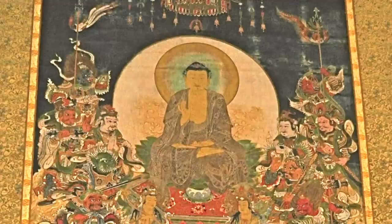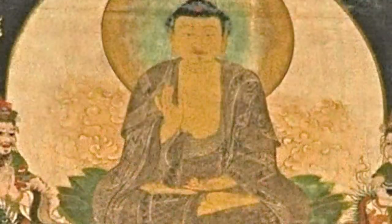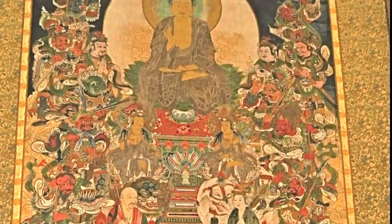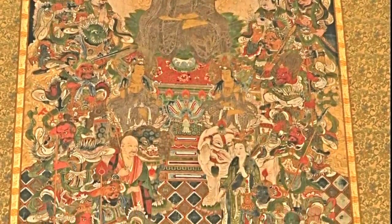The painting depicts the Shakyamuni Buddha seated on a throne in the middle with his hands in the Abhaya Mudra. Mudras are symbolic gestures that represent different ideas. This mudra in particular stands for protection and dispelling fear. The Buddha is surrounded by 16 deities who serve as protectors of the Buddhist law, as well as Buddhist practitioners.